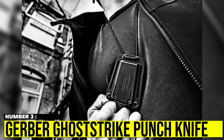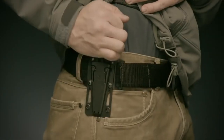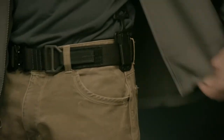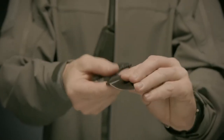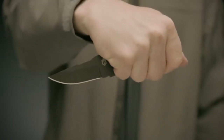Number 3: Gerber Ghost Strike Punch Knife. What's better than a knife for self-defense? Compact in size but packed with features, the Gerber Ghost Strike Punch Knife is the perfect self-defense tool. A unique punch knife that can provide a helping hand in times of danger, it features a 2.5-inch plain edge drop-point blade which allows excellent cutting power and maximizes protection.